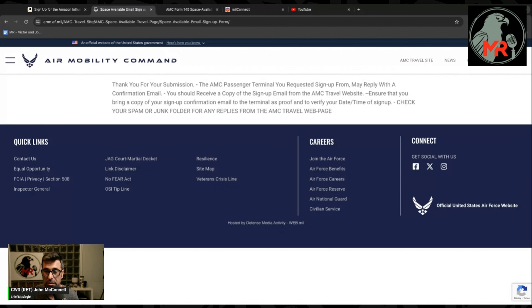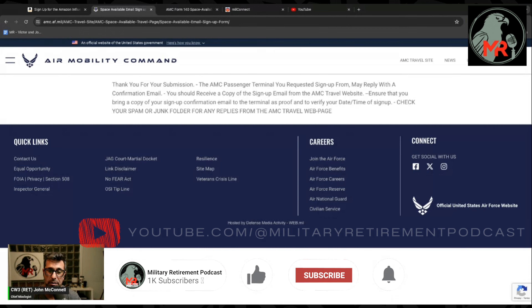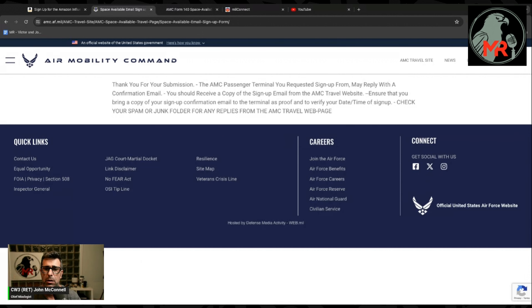After submitting, you'll get a confirmation page saying the AMC passenger terminal may reply with a confirmation email. You should also receive a copy of the sign-up email from the AMC travel website. Bring a copy of your sign-up email confirmation to the terminal as proof. Check your junk or spam folder in case it gets diverted there. That's it — if you have questions, comment below, and let me know where you're traveling and what else you want to know about Space-A travel.